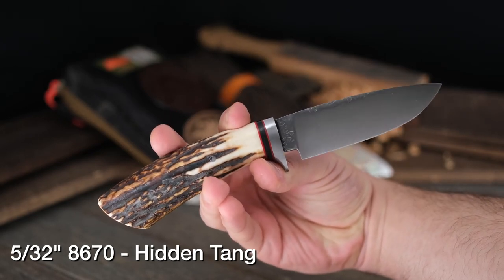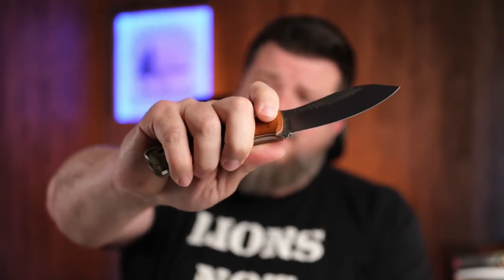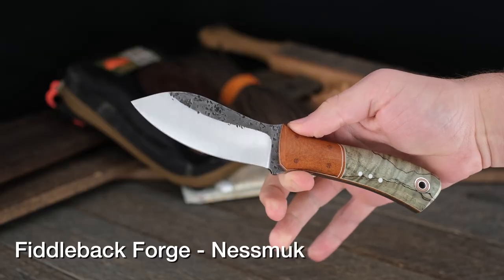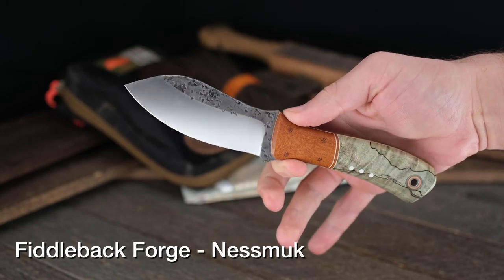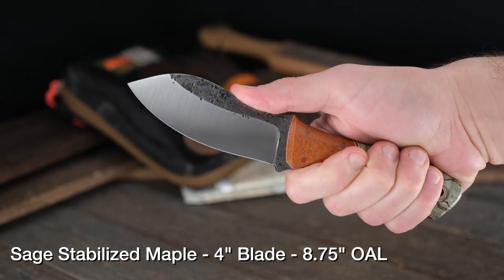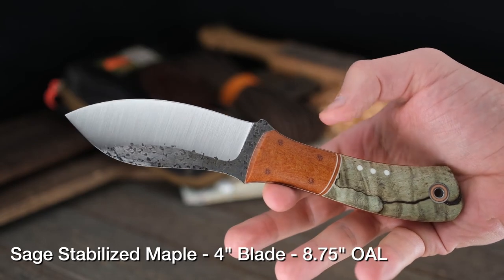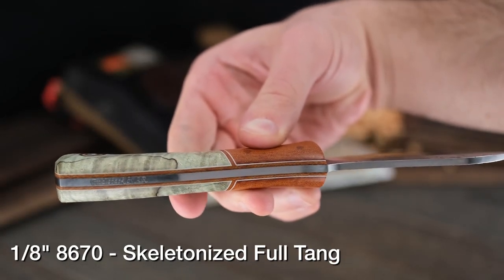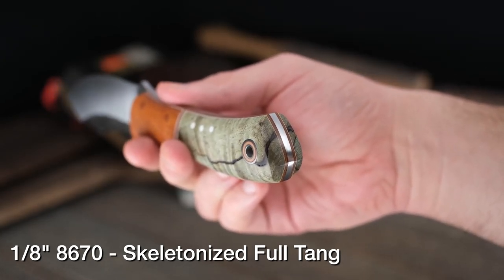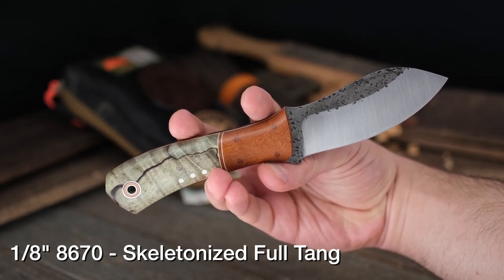It wouldn't be Fiddleback Friday without Fiddleback Forge, and this one right here is about as much of an epitome of a Fiddleback Forge knife as you can imagine. This is the Nesmuk model — a very popular design. It's got sage stabilized maple, white Predator pinout, natural bolsters, and natural liners. Where those join up is where it all falls apart for knife makers, but not with Andy. These are super well done, as you'd expect. The Nesmuk is no exception — 8670 on the steel.